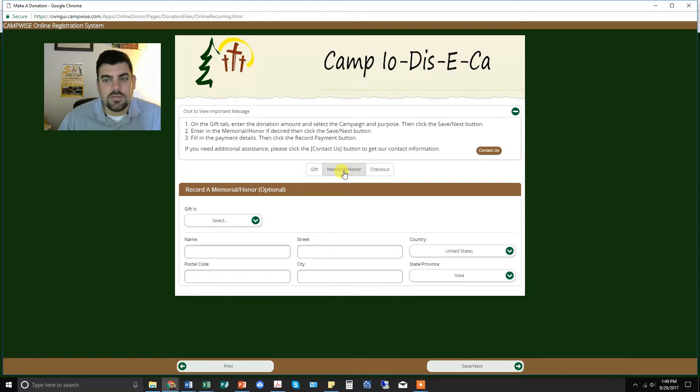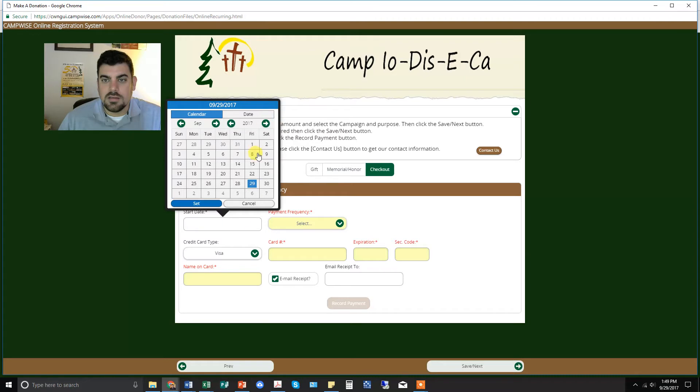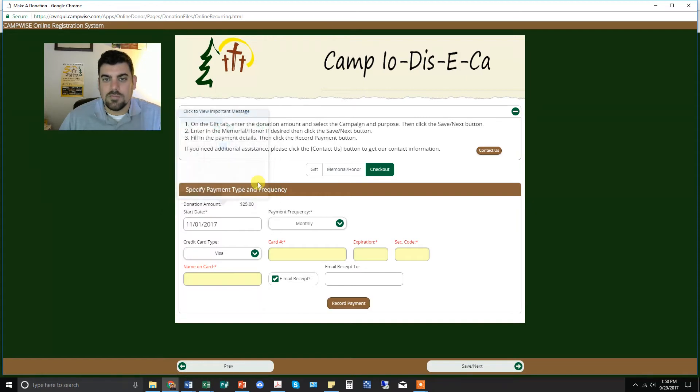You could enter this if you're giving a one-time gift, but we're going to go right over to checkout. Enter the gift information here and go right to checkout. Then you can enter the start date and frequency — you want this to be a monthly payment, so select 'Monthly.' Set the start date, for example November 1st, and then go monthly from there. Enter your card information and then just click 'Record Payment.' From there you should be all good to go, and you should also get confirmation emails anytime a payment is withdrawn or submitted to the camp.